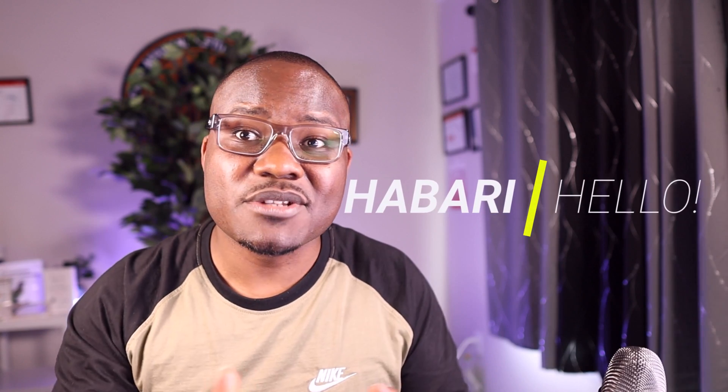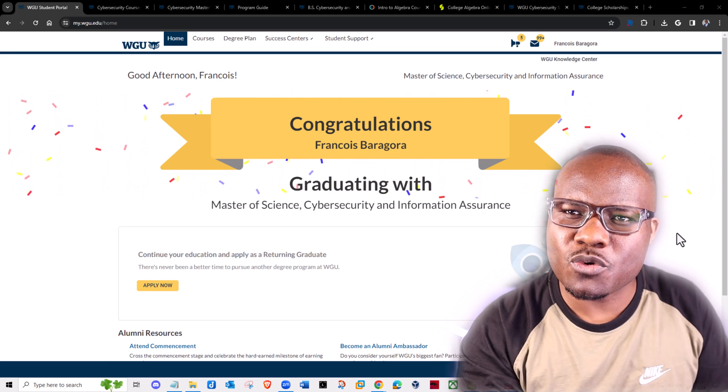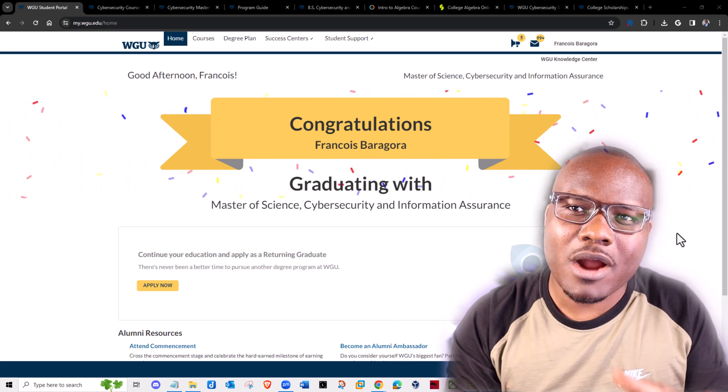How about everybody? Welcome to this video. In this video, I want us to talk about how it took me about four months to graduate with a master's degree in cybersecurity and how you should too. Let's get right into it.